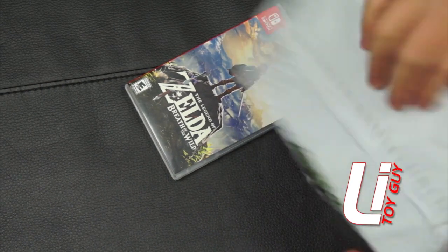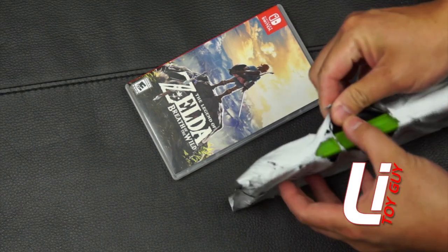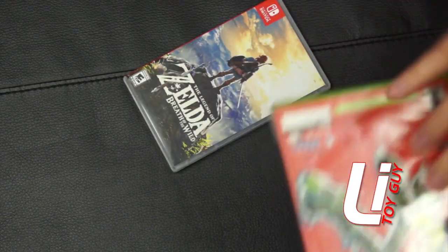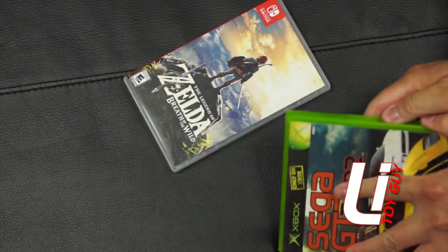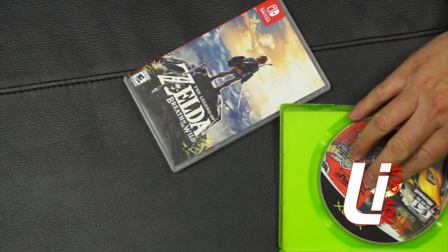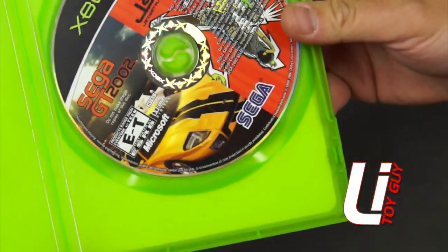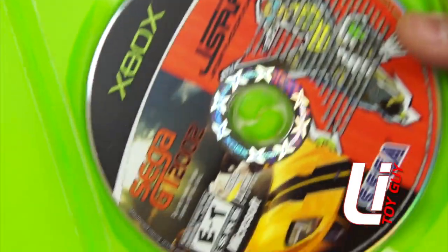This next one is also from the Makari app. I can tell it's an Xbox game. This is the dual disc of Sega GT 2002 and Jet Set Radio Future.